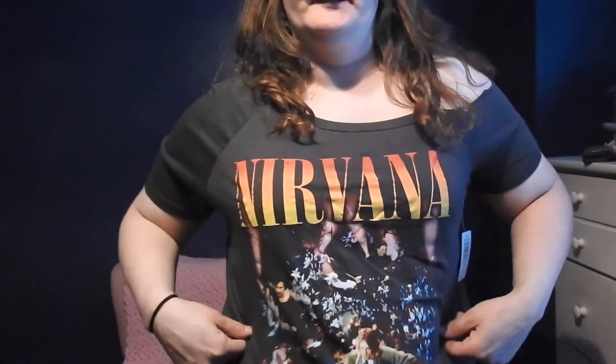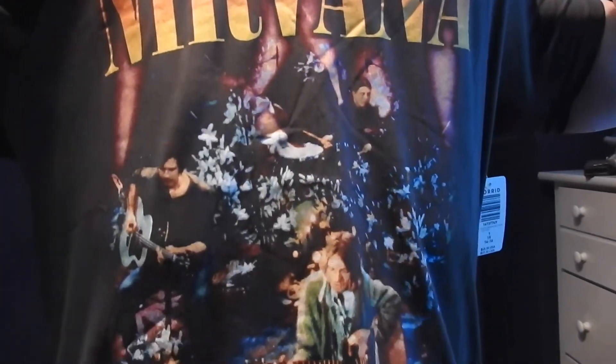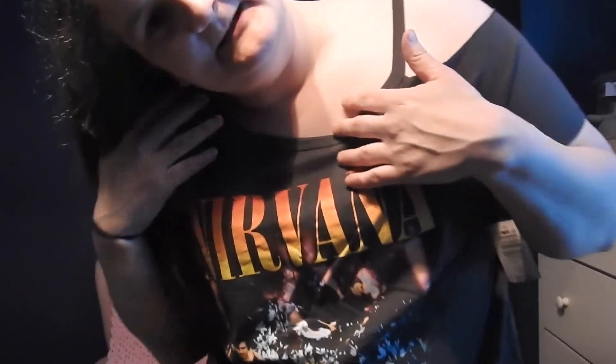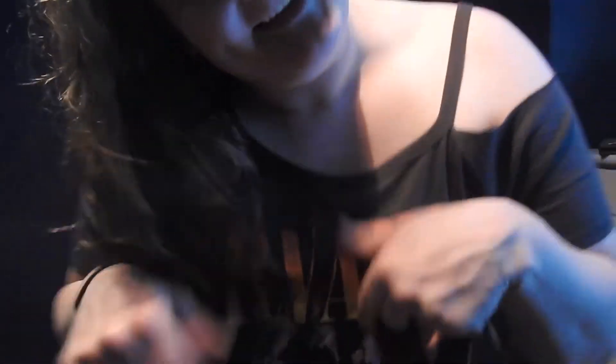This is the MTV Nirvana Unplugged t-shirt. I love this — there's Kurt Cobain, Dave Grohl, and I forgot the other guy's name, but this is really cool. Thank you to my older brother for giving me good taste in music. I love clothes that I can show my shoulders off, especially with my tattoo. It's nice and airy and cute — I like it.